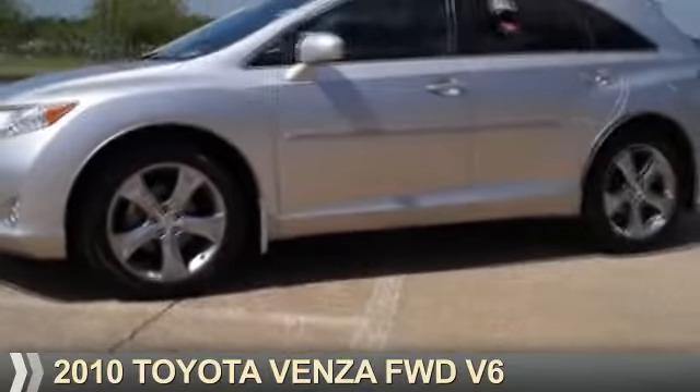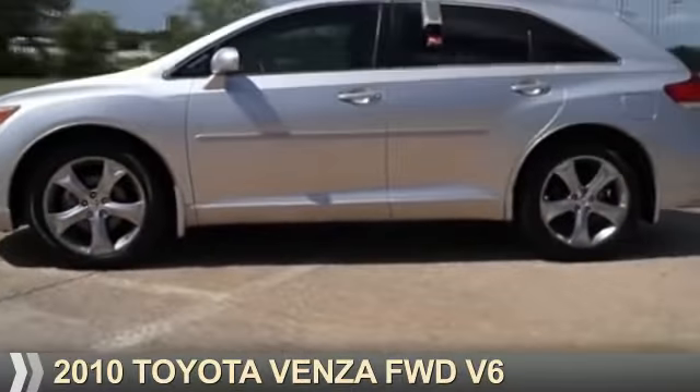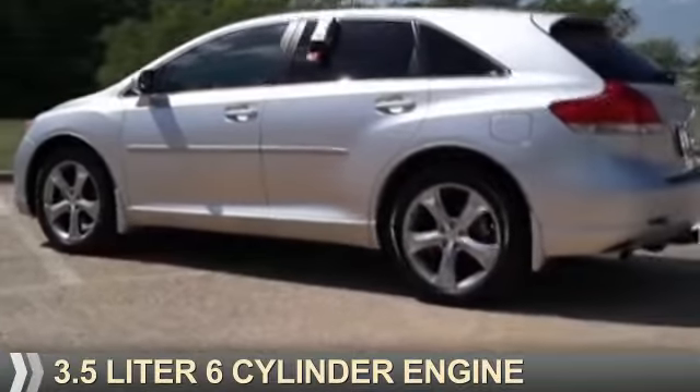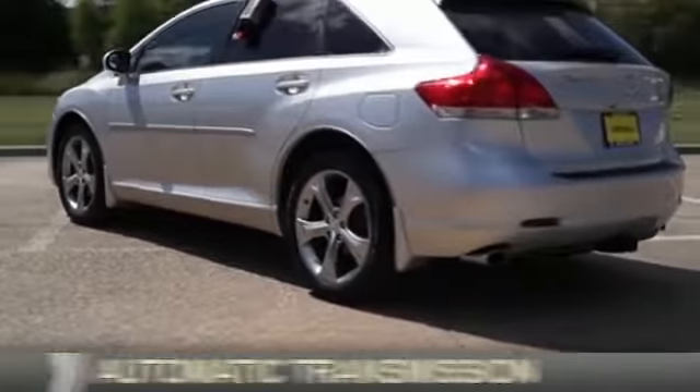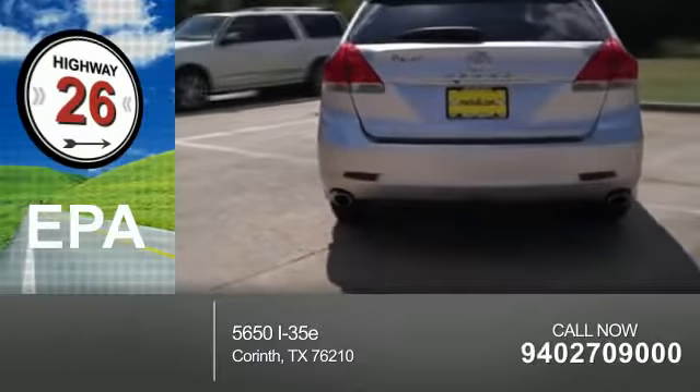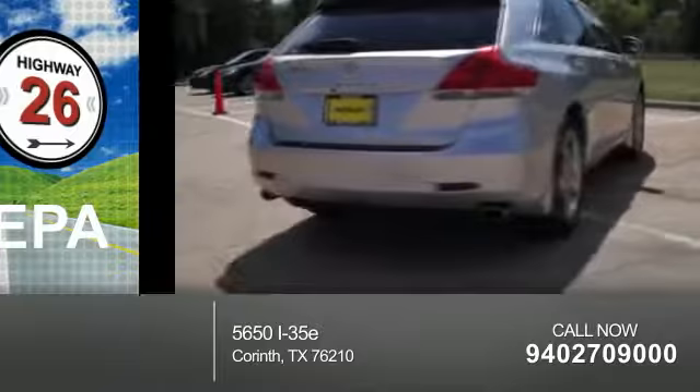Presenting the 2010 Toyota Venza. It's powered by front wheel drive, a 3.5 liter, 6-cylinder engine, and an automatic transmission. Great fuel efficiency saves you money by requiring fewer trips to the gas station.